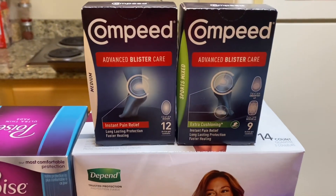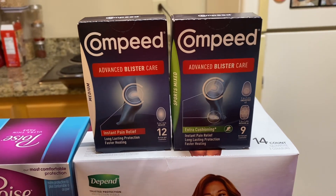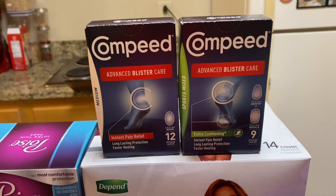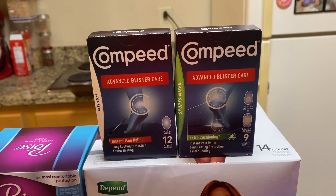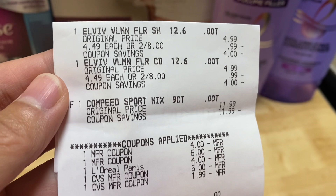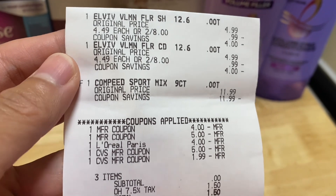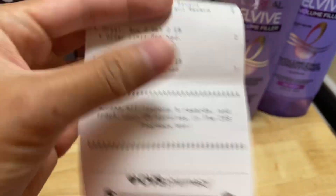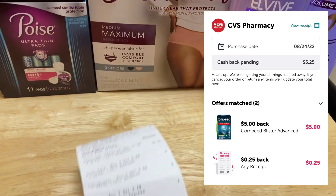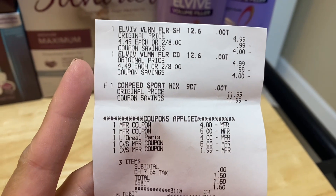I also grabbed one Compid using my other account, so I still got my $5.00 extra bucks. Same deal — $11.99, I used a $5.00 paper coupon, so my total was $6.00. I got back the $5.00 extra bucks and $5.00 from Ibotta, making this free plus a $3.01 moneymaker. On the receipt, all coupons came off — the L'Oreal Elvive $4.00 digital coupon, and I rolled $7.00 in extra bucks. I paid zero plus tax and got back $2.00 extra bucks for the L'Oreal Elvive and $5.00 for the Compid. I also got $5.25 from Ibotta including a $0.25 any-receipt bonus, making this completely free plus a $5.25 moneymaker.